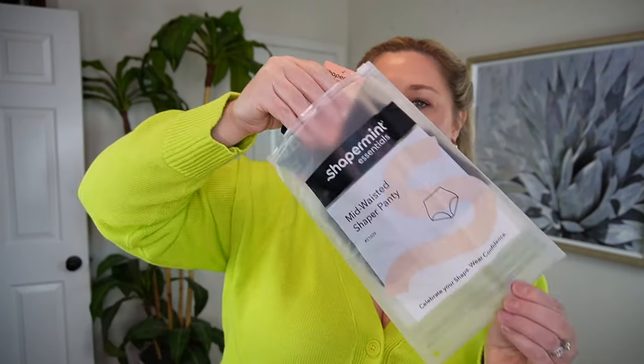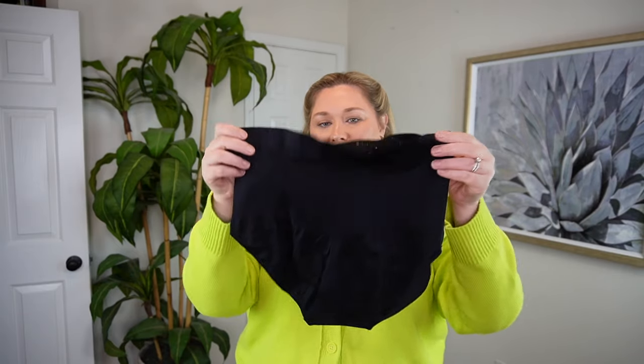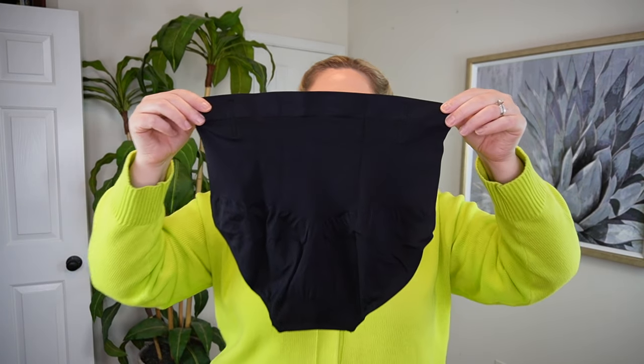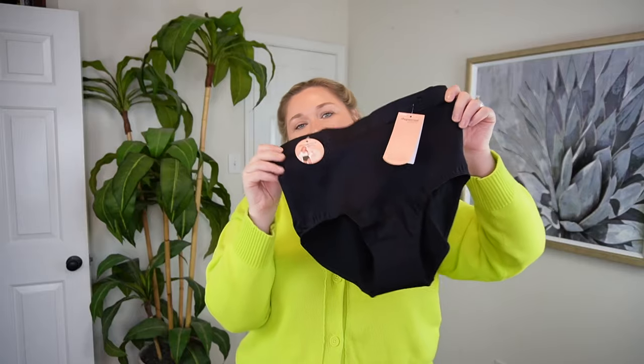The ones I own are super high-waisted — you can get them right under the bust, and that's what I typically wear for shapewear for photo shoots. I wanted to give these a go because they feel more like an everyday wear style. I know a lot of people prefer high-waisted full coverage underwear. They have boning in them — two spots in the front, same spots in the back — to really hold it up. Plus they've got silicone all the way around the entire waistband, so it sticks to your skin. You have to make sure the silicone is touching your skin.